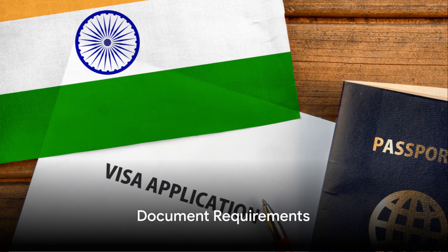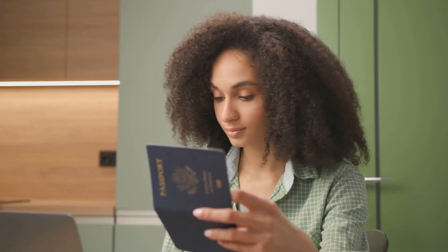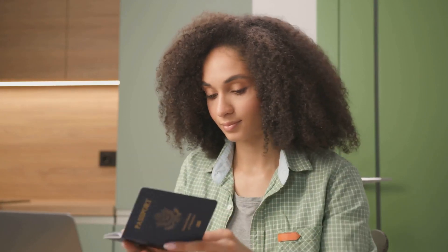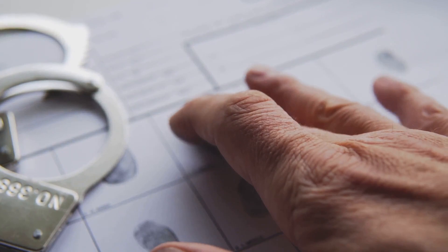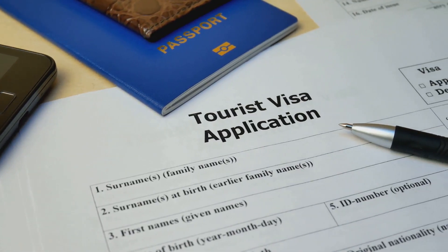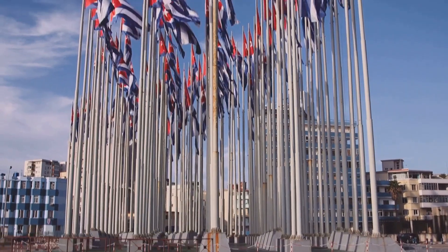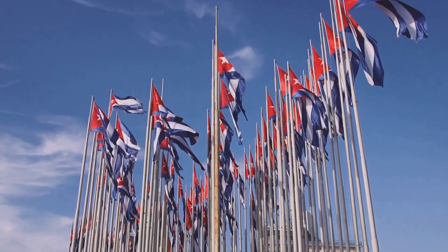Bear in mind that you must provide several documents for your application. These include a valid passport, proof of employment, proof of no criminal record, proof of accommodation, and proof of sufficient financial means to cover your stay. Be sure to check with the embassy or consulate for any country-specific requirements.